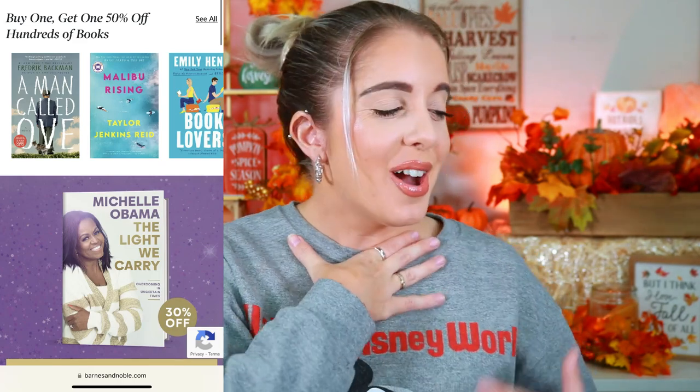Barnes & Noble is doing buy one get one 50% off on books, ebooks, and audiobooks — though they do this deal throughout the year. It's not their best sale, but it's still a sale. The buy one get one 50% off deal does psychologically make you feel obligated to pick up a second book even if you didn't want one, but hey, a sale is still a sale. Definitely check them out if you're a reader.